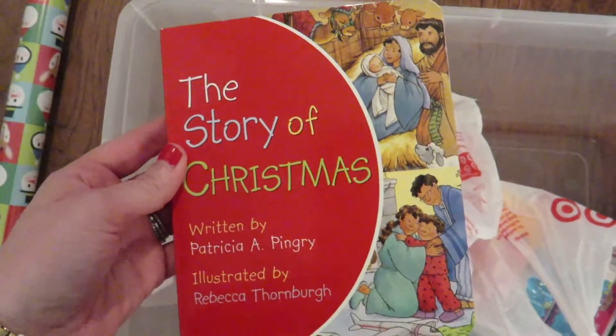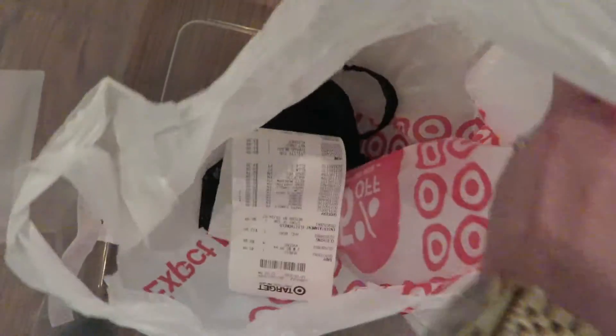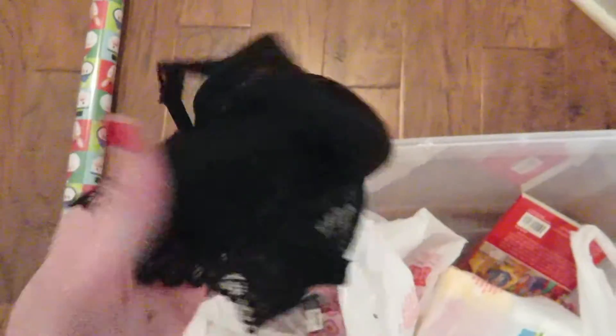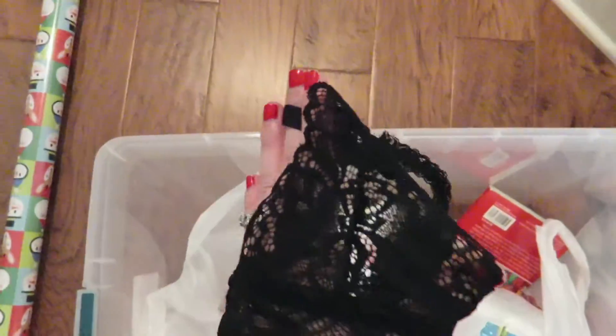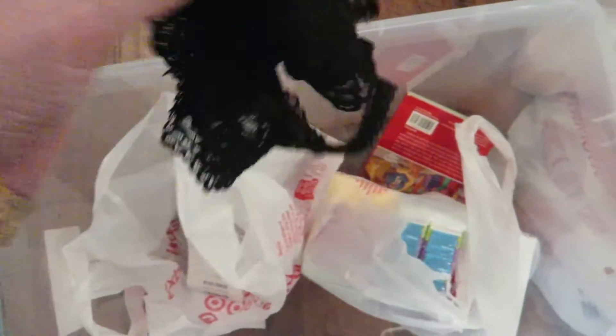I got her the Story of Christmas — it looked like a good one. I'm slowly building her collection of Christmas books. The only two little interesting things I got for me: a little black bralette that has something cute in the back because I have this low-backed sweater and I need a cute little lace bralette to show in the back.